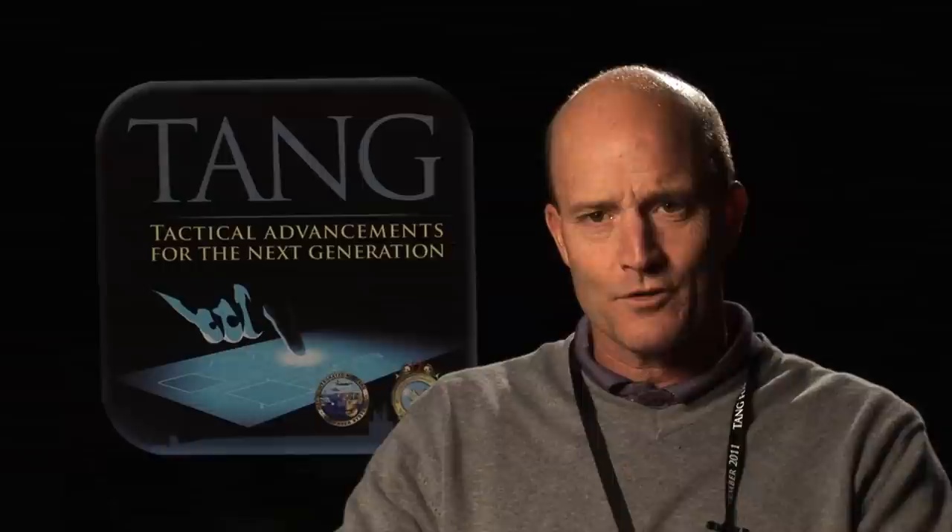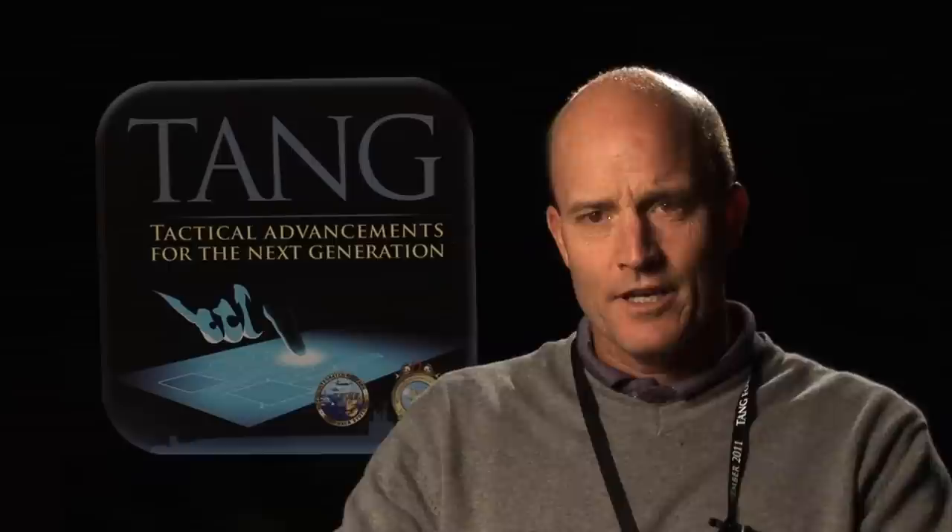The TANG Conference represents really a long series of frustrations of trying to simplify our lives on submarines. It occurred to us that these young kids come in the door with some amazing digital processing and multitasking skill sets. So what we're really trying to do is leverage those talents they already have and make our combat systems and our displays more of an evolution of what they already know.